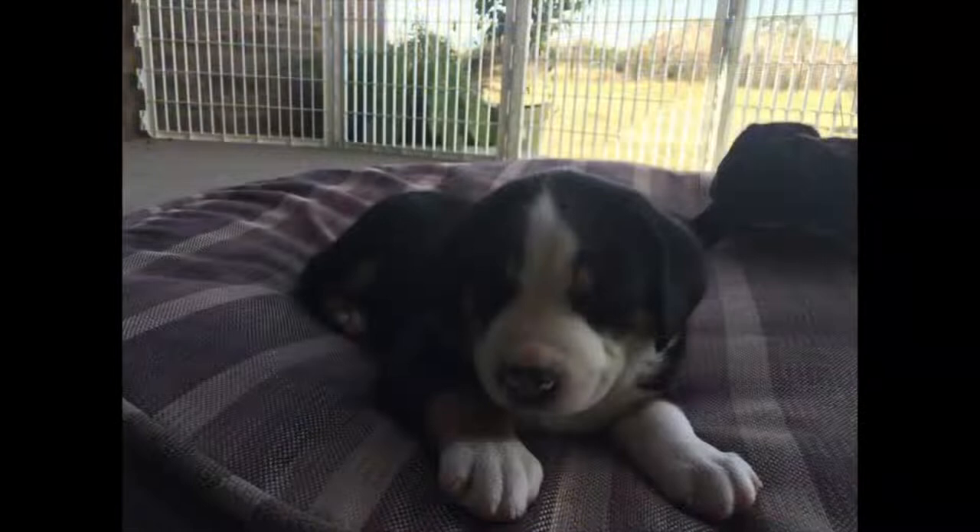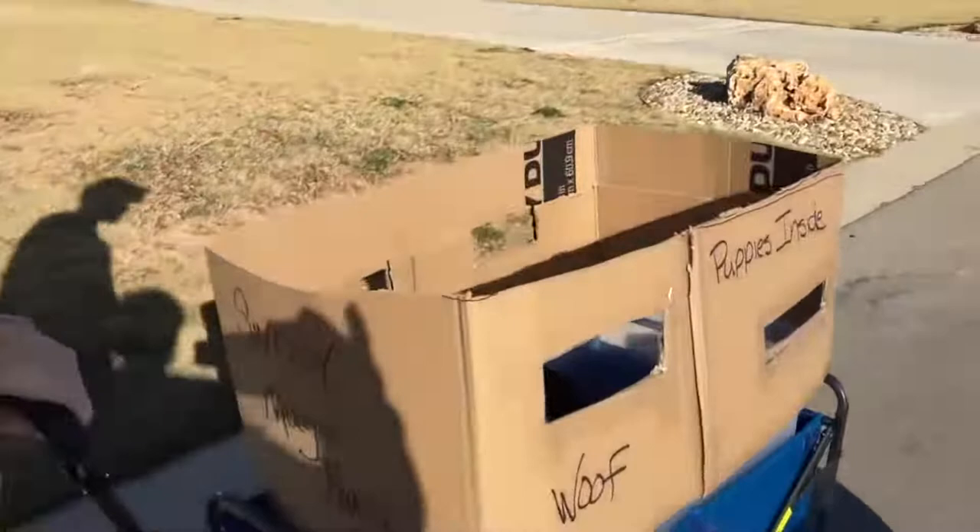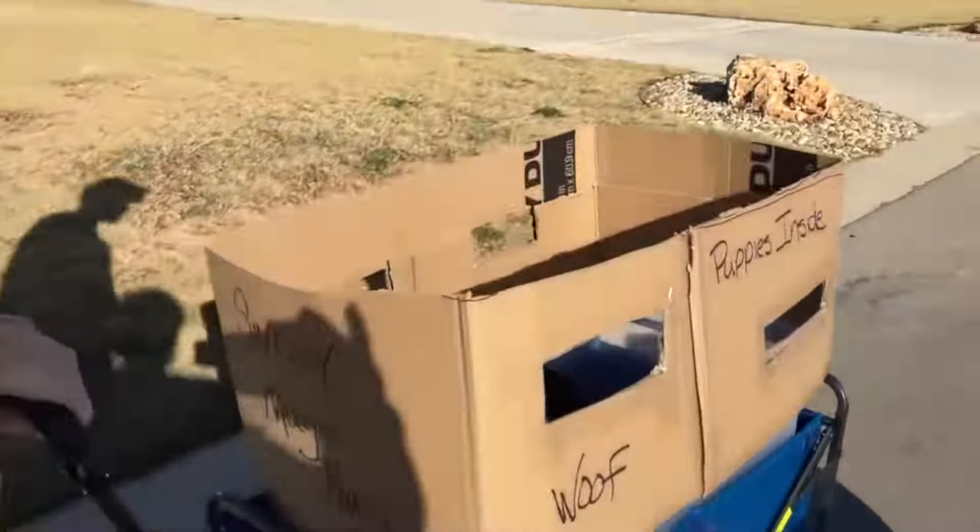Due to its origin, it also makes an excellent watchdog for the family. Enduring and sporty, the Greater Swiss Mountain Dog needs wide open spaces to exercise. City life doesn't really suit him. The most important thing for him is to be able to live with his family. It only requires one brushing per week to maintain its coat; however, during molting, this brushing must be more regular.